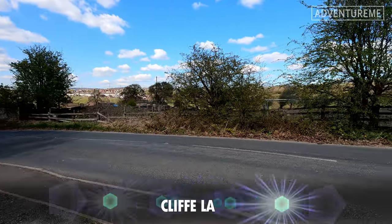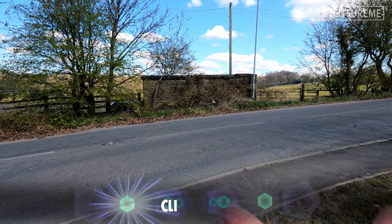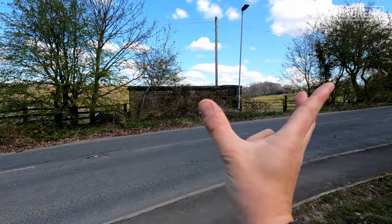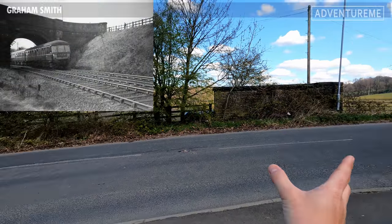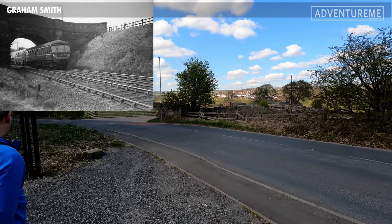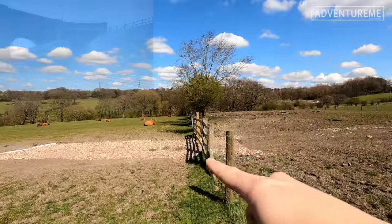We've reached Cliff Lane. The railway would have crossed underneath here as it snakes through the valley, curving off around there and towards the tunnel. You can see one end of an abutment on this side and another end over there on the corner — this side is completely gone, nothing left here.